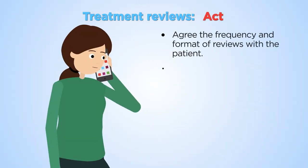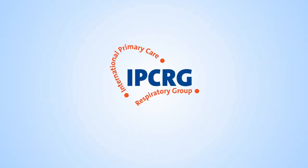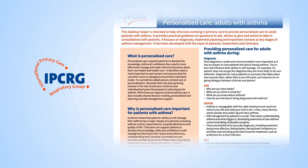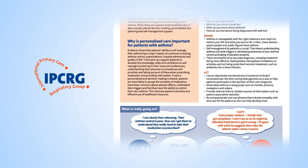Give constructive feedback, rather than judging. It can help patients improve their self-management. The IPCRG desktop helper is available online, with more practical tips and guidance, together with a training resource and links to research about personalised care.